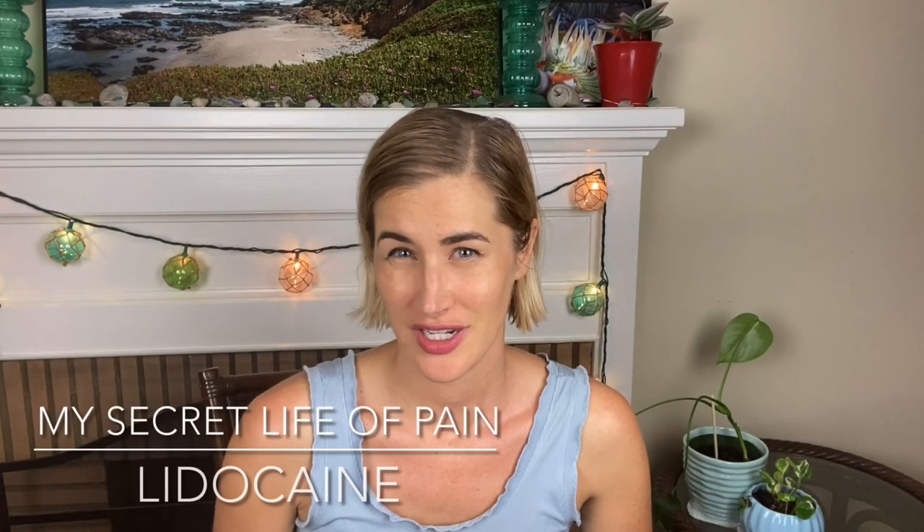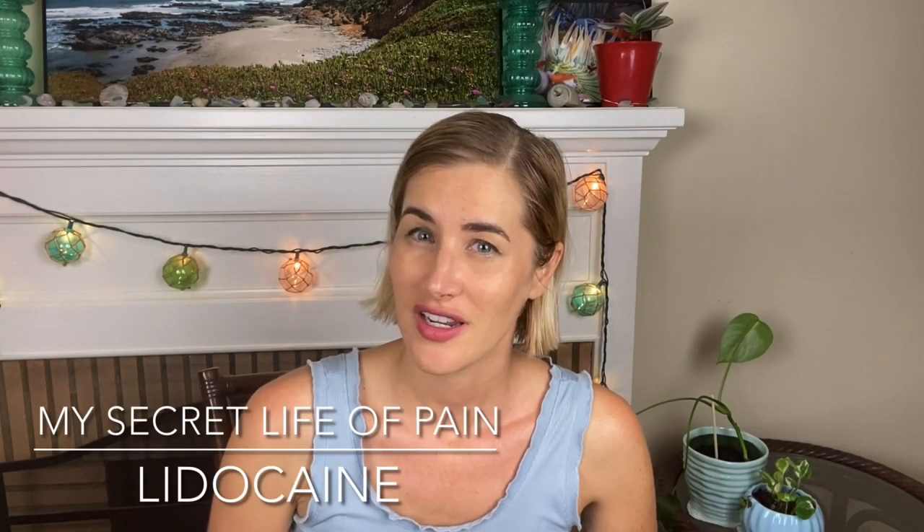If you have vestibulodynia, or vulvodynia, or interstitial cystitis, or pudendal neuralgia, or any of these other diagnoses, one thing your doctor might prescribe you or you might want to try is topical lidocaine.